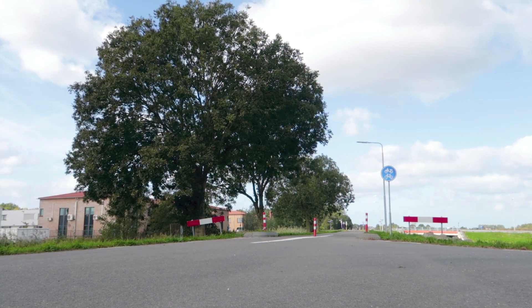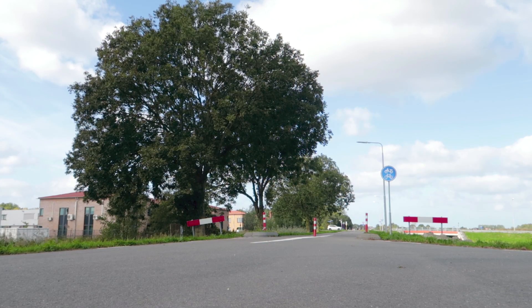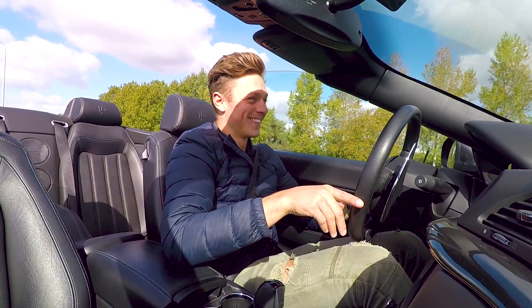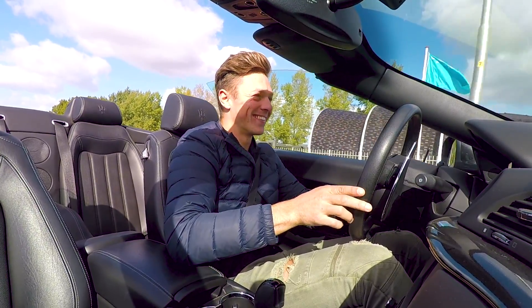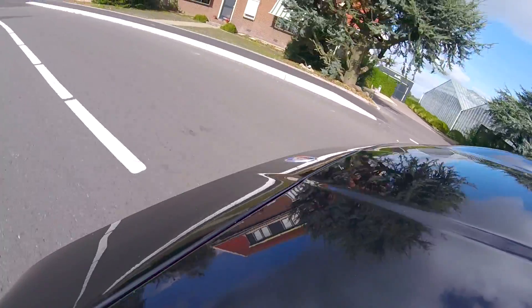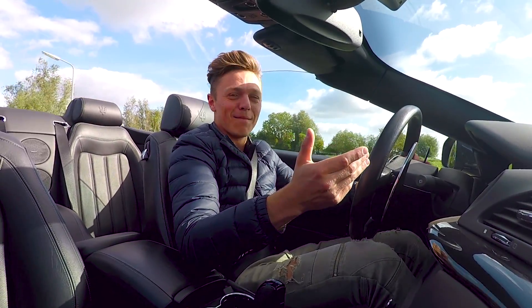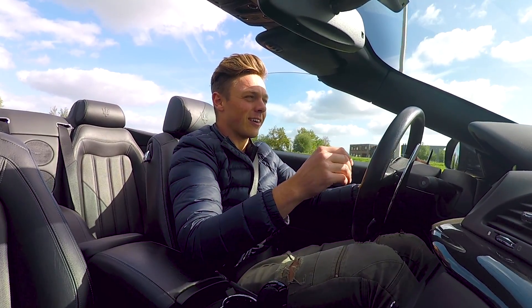That was amazing, guys. Wow. The last one was on the road with a Bentley Continental GTC V8S. But this...